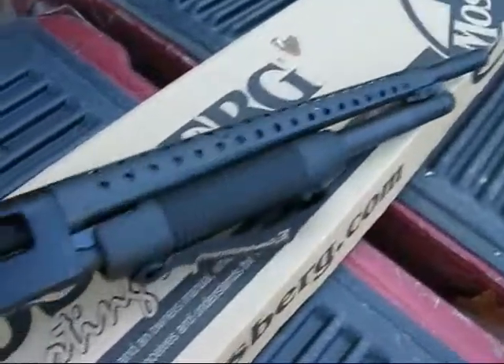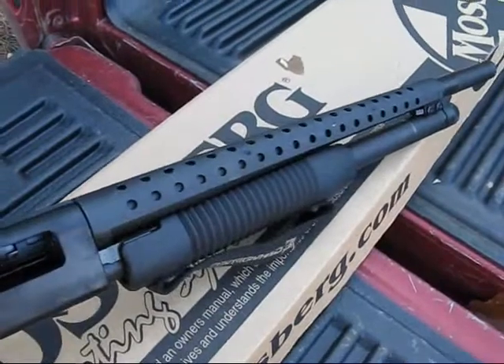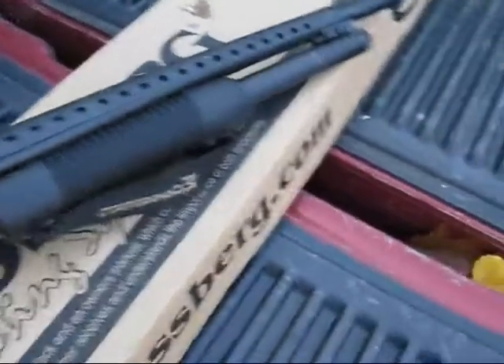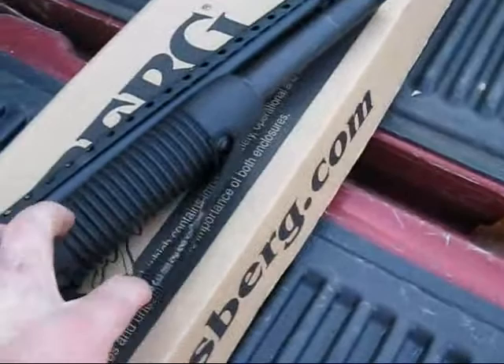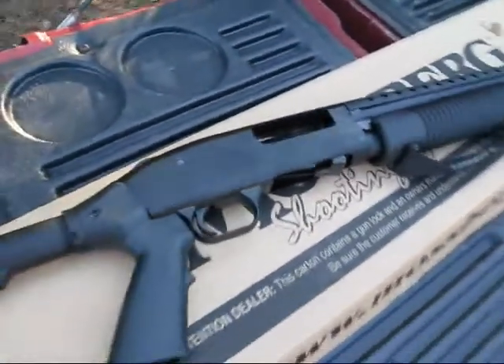18 and a half inch barrel, you got the hand guard on top — vented hand guard, which is always cool looking. It's got the strap to keep your hand on the pump.